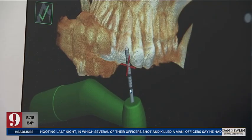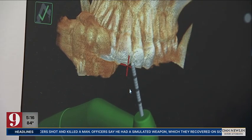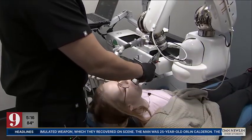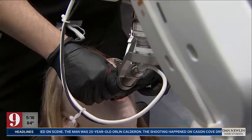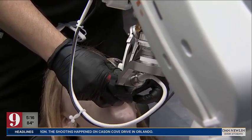Aruda says he was excited to undergo the procedure because he felt it took away the chance of human error. Dr. Kassam says this method of treatment is quicker with little to no downtime for patients. Aruda says the new advances in technology have given him a new pain-free smile.